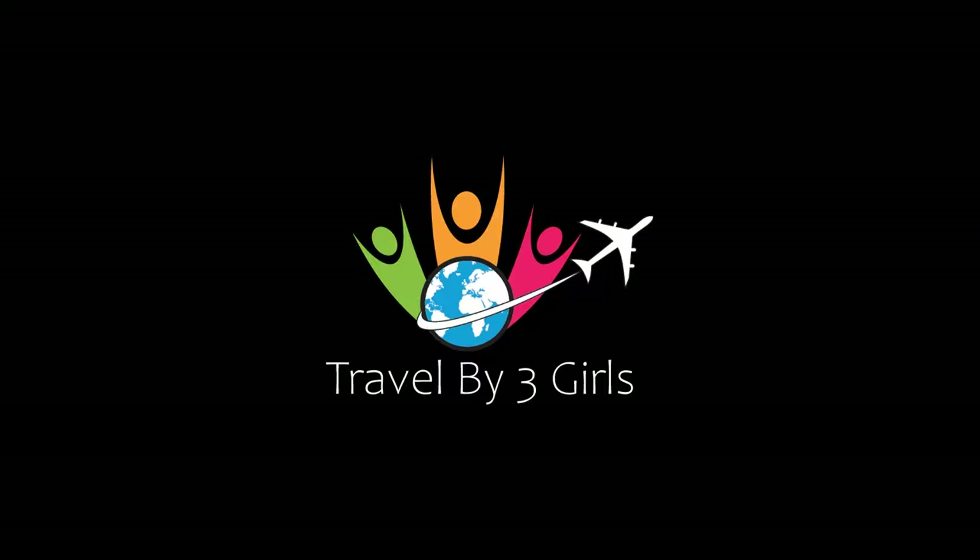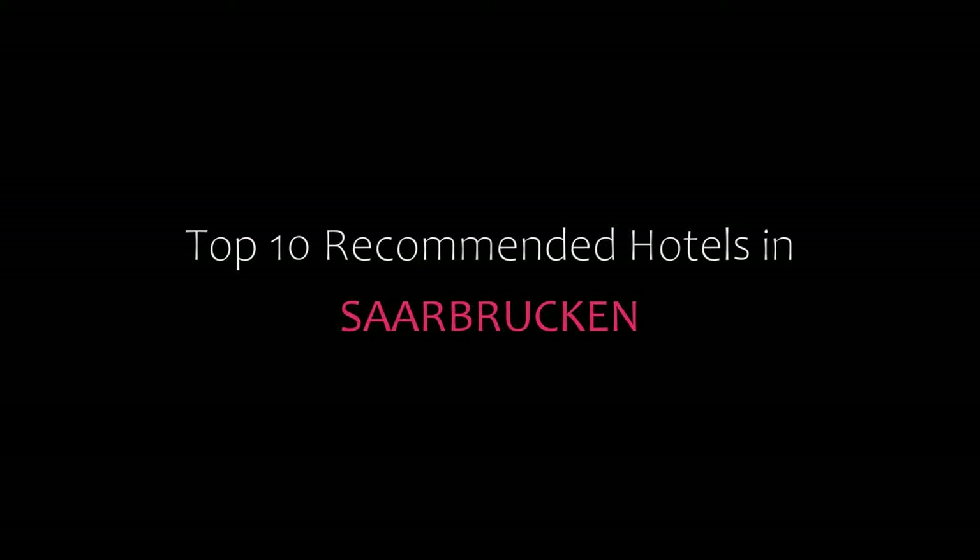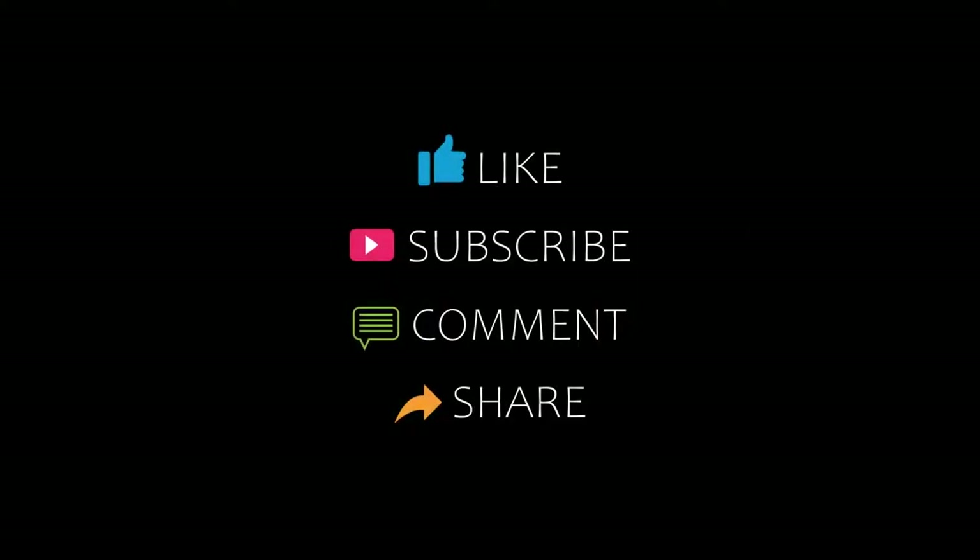Hello friends, welcome back to my channel. You are watching Top 10 Recommended Photos Inside. Please subscribe to my channel and don't forget to like, share, and comment. Let's start the video.